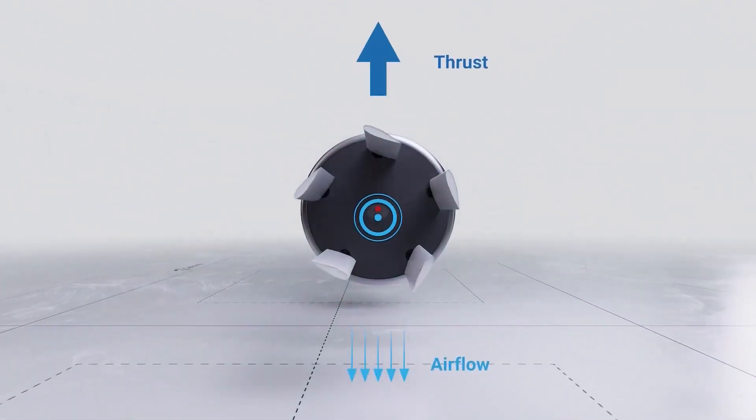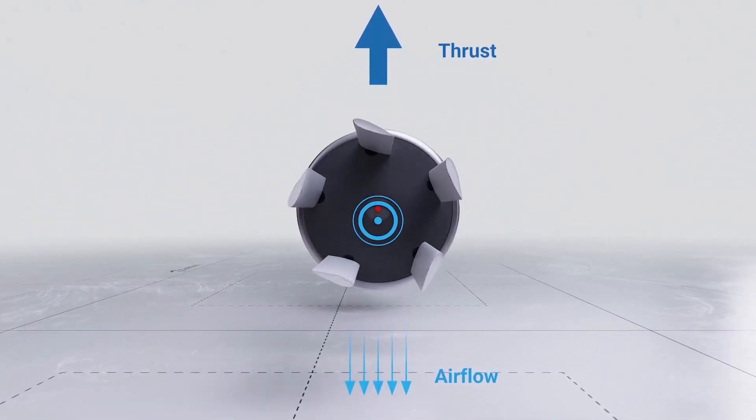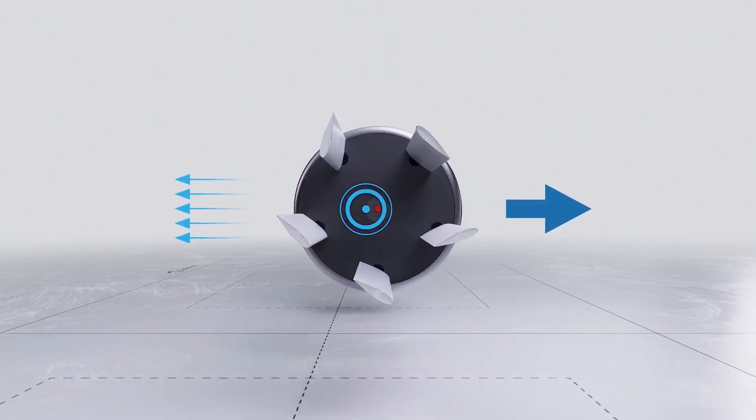Developed as part of a feasibility study, CruiseUp delivers an exceptional passenger travel experience with maximum comfort, high maneuverability, and a seamless transition from hovering to forward flight.